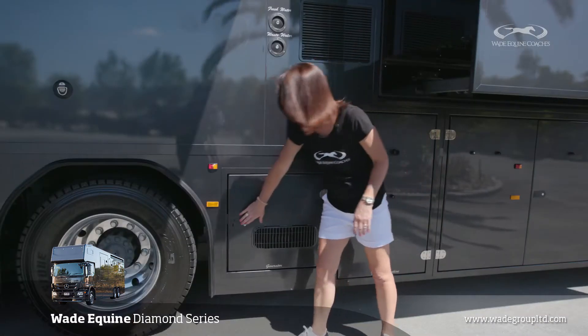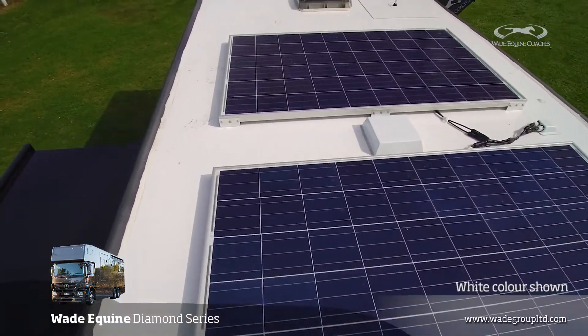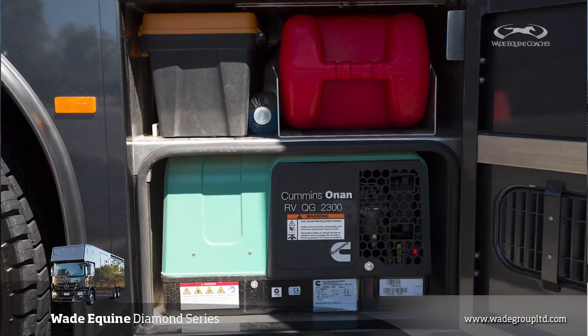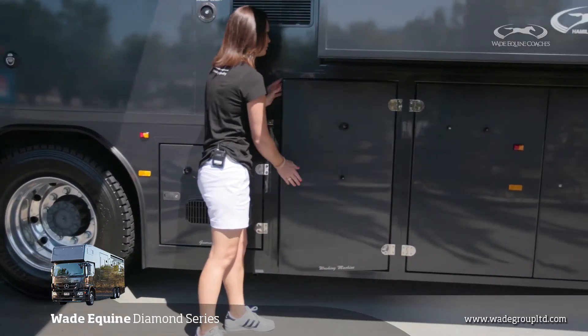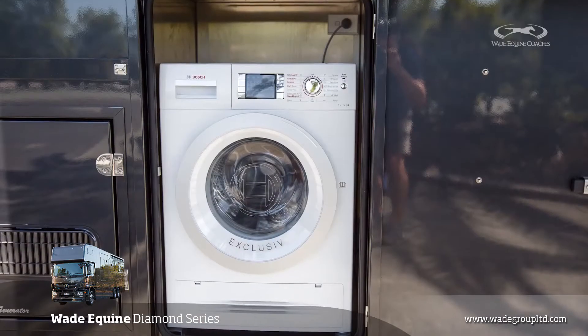In this locker here is the Onan generator. That, coupled with the solar panels on the roof, means you are fully self-sufficient — no need to be plugged in. We've also got the full-size washing machine dryer, which is excellent for long trips away.